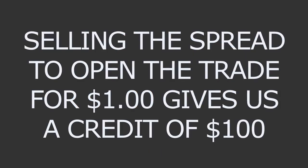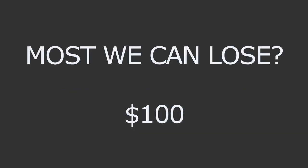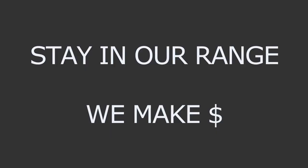Quick breakdown: selling the spread to open the trade for a dollar gave us a credit of $100 — that's our max profit. Our risk is calculated by the $2 difference between the strike prices minus the dollar we collected, so the most we can lose is $100. For breakeven on the upside, $171 is our breakeven price — we take the $170 call option strike we sold and add the dollar we collected. On the downside, $147 is our breakeven price — that's the $148 strike of the put we sold, subtracting the dollar we collected when we opened the trade. The Russell 2000 can move higher, lower, or stay sideways — as long as price stays between our breakeven prices, we are going to make money.